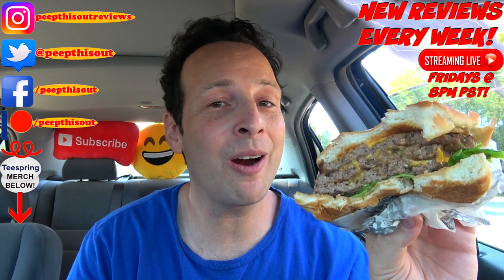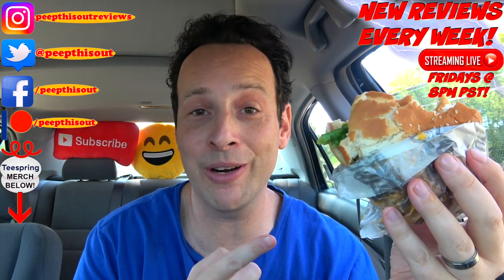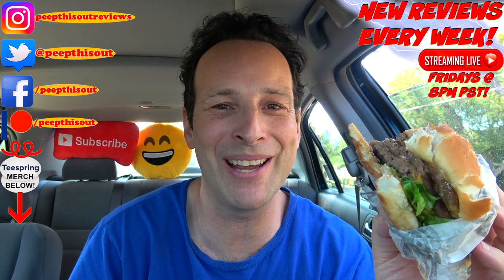You remember that old saying from Carl's Jr. — if it doesn't get all over the place, it doesn't belong in your face. Good call on the burger diaper, Carl's, because this thing would definitely be all over my lap right now otherwise. Until next time, I'll talk to you soon. Before you go, take a look at the last review that I put out, along with what YouTube's going to recommend for you. I think you'll find something to like in both of them — catch you in the next one. See ya!